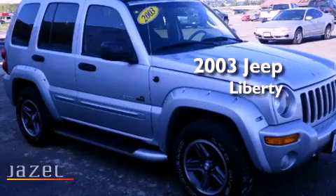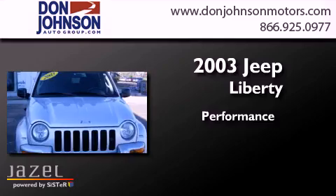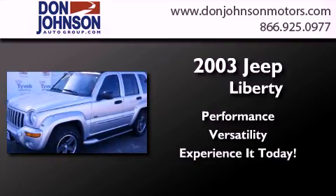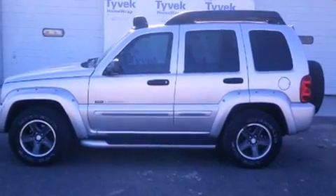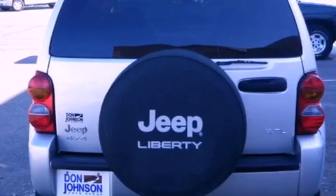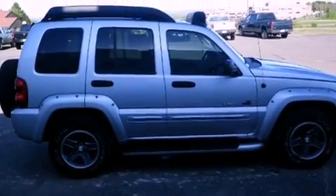This is a 2003 Jeep Liberty. Features include air conditioning, cruise control, full power accessories, roof rails, a passenger side airbag, a rear window defroster, and fog lamps.